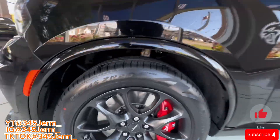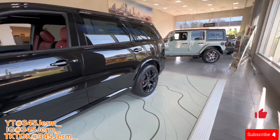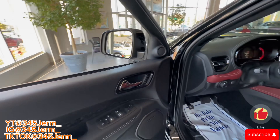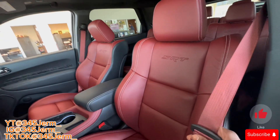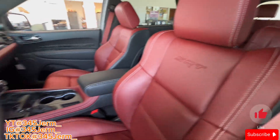It's got the red Brembos, 295/45 up front as you can see, got the Harman Kardon audio, forged carbon on the door panels, red leather seats, and red seatbelts — red leather, I apologize.